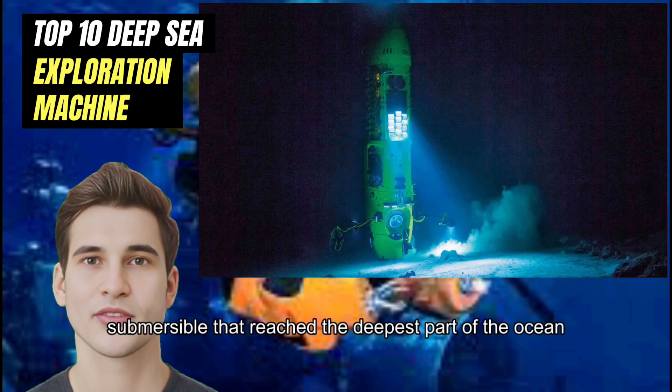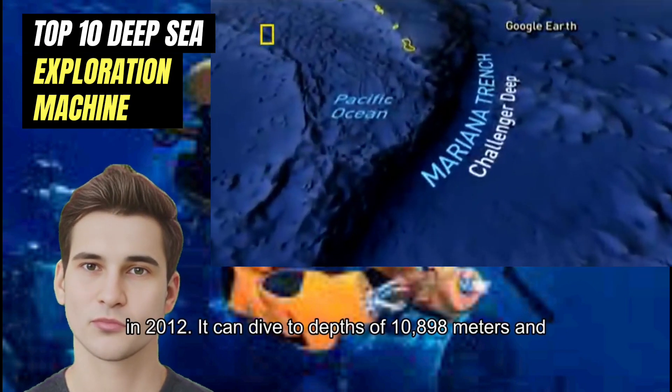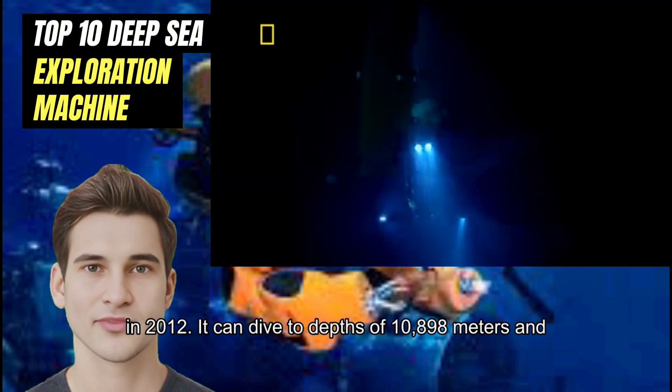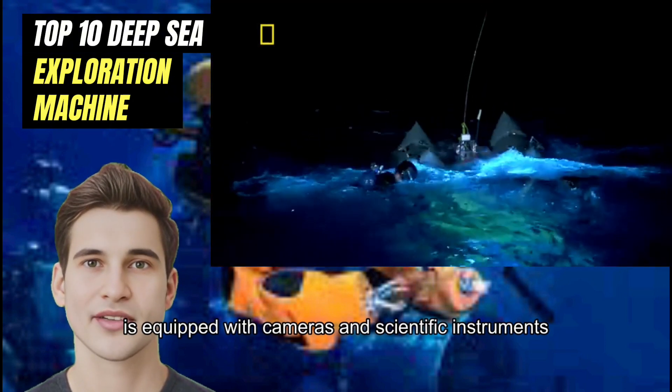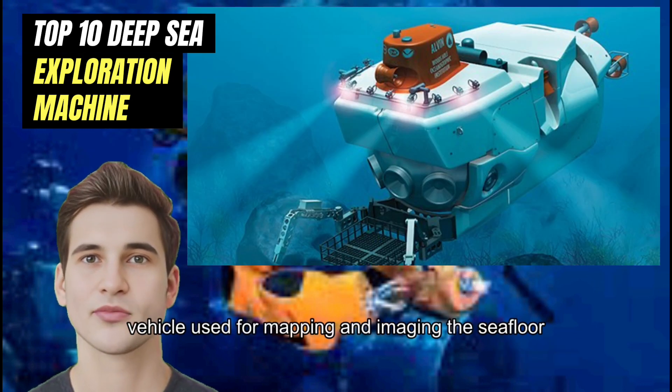Number 7: Deep Sea Challenger. Deep Sea Challenger is a manned submersible that reached the deepest part of the ocean — the Mariana Trench — in 2012. It can dive to depths of 10,898 meters and is equipped with cameras and scientific instruments.